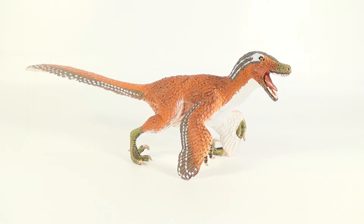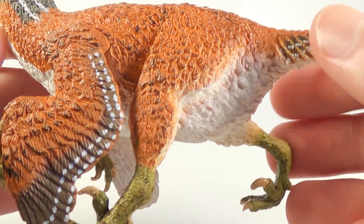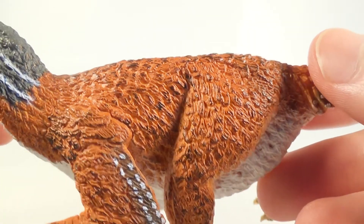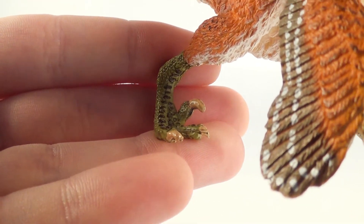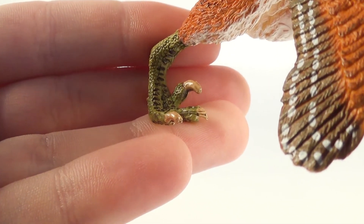Here is the 2017 Safari Limited Feathered Velociraptor. This is one of my most anticipated models from Safari for 2017 and my goodness, this figure is absolutely stunning. Detail wise, this figure has some gorgeous feathers sculpted out across the entire body. I'm especially fond of the beautiful primary and secondary feathers shown on the forelimbs on the wings. The tail has some wonderful feathers sculpted out forming a bird-like fan. The feet on this figure are beautifully done as well.